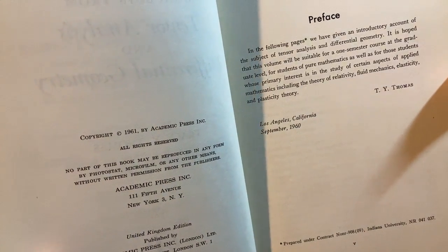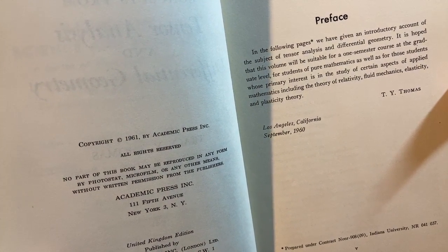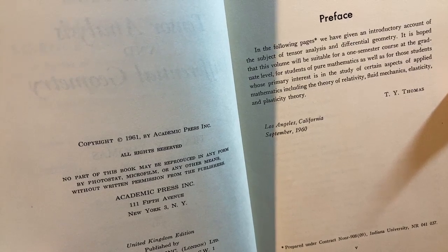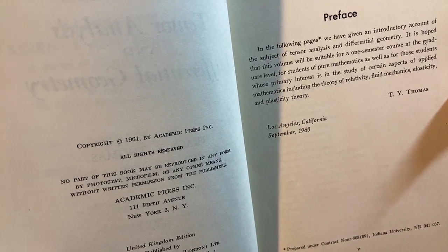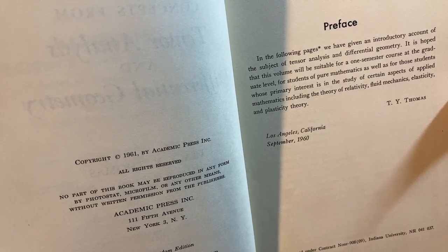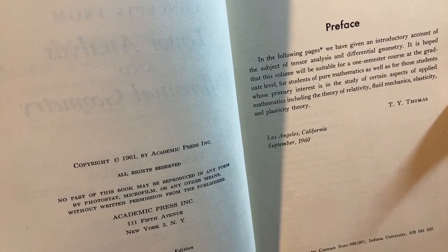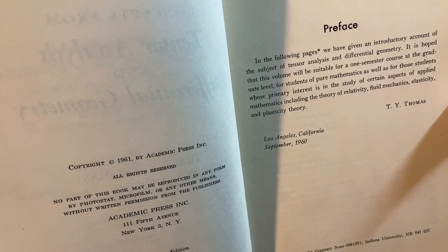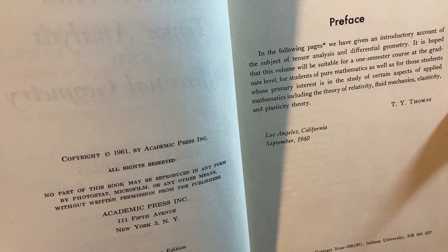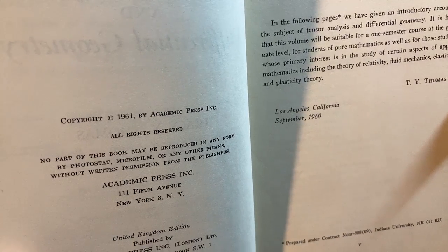In the following pages, we have given an introductory account of the subject of tensor analysis and differential geometry. It is hoped that this volume will be suitable for a one-semester course at the graduate level, for students of pure mathematics as well as for those students whose primary interest is in the study of applied mathematics, including the theory of relativity, fluid mechanics, elasticity, and plasticity theory. T.Y. Thomas, Los Angeles, California, 1960.